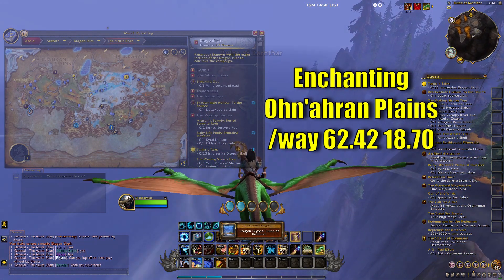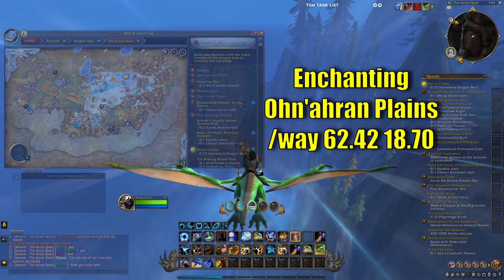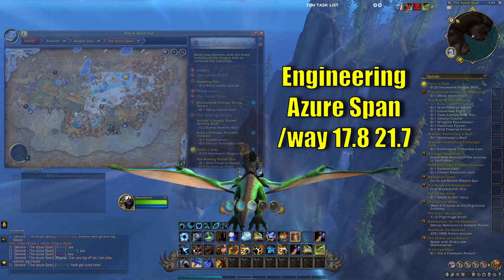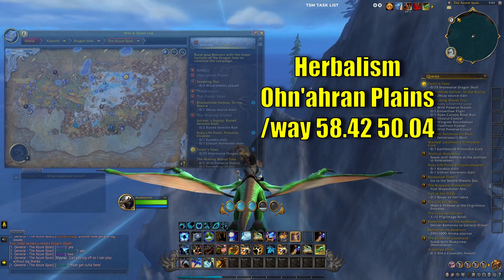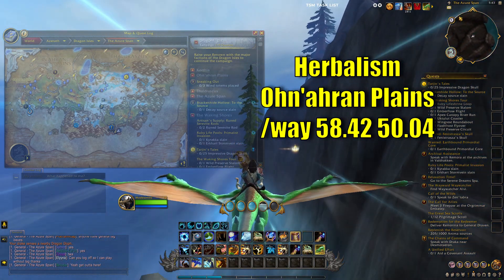Enchanting, you want to go to Onuron Plains at 62, 42.18, 70. Engineering, you're going to want to go to the Azure Span, Waypoint 17.8, 21.7. Herbalism, you want to go to Onuron Plains, Waypoint 58.42, 50.04.